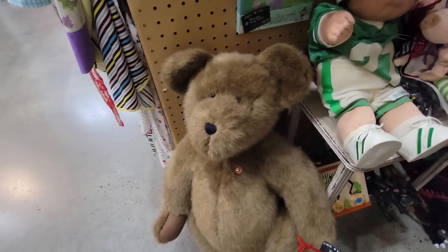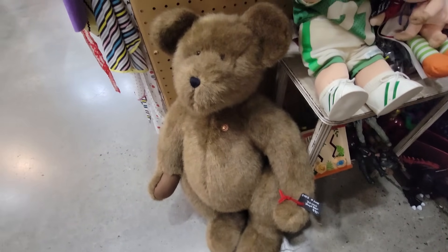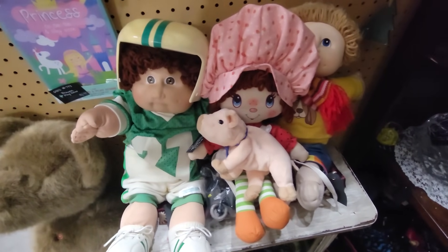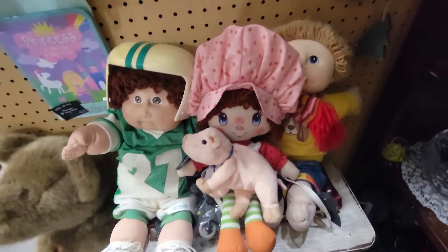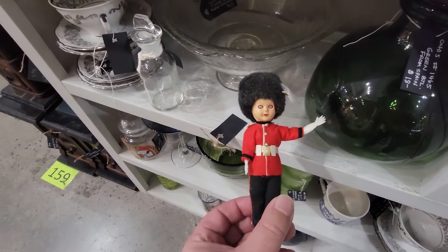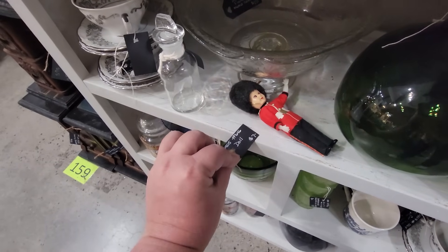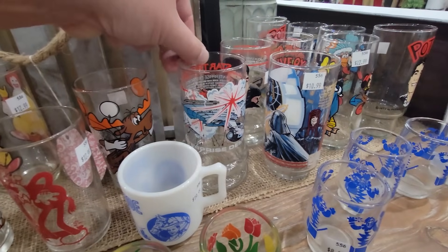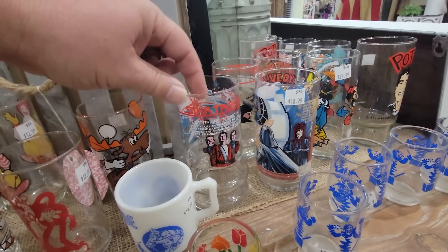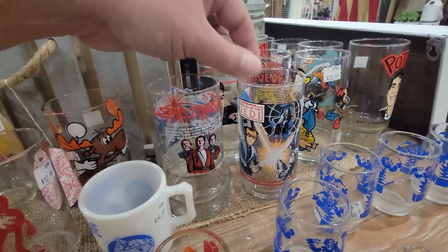Now it's the Margaritaville RV Resort, but yeah, I wonder if he was bought there in Pigeon Forge. Here's some Cabbage Patch Kids, a little Strawberry Shortcake. And this reminds me of our adventures in England this year. They want $7 for him. Oh my goodness — my mom still has a collection of these glasses. I remember these Star Trek ones, and then of course the Return of the Jedi. Yeah, $22.